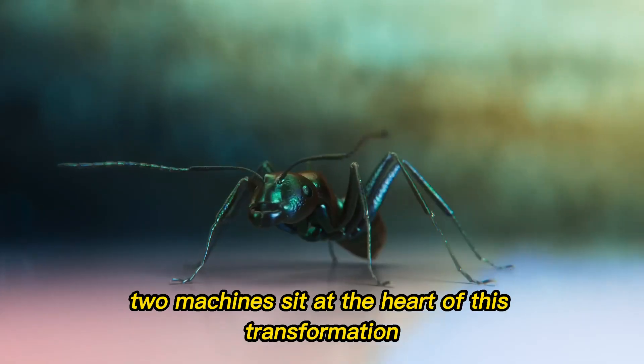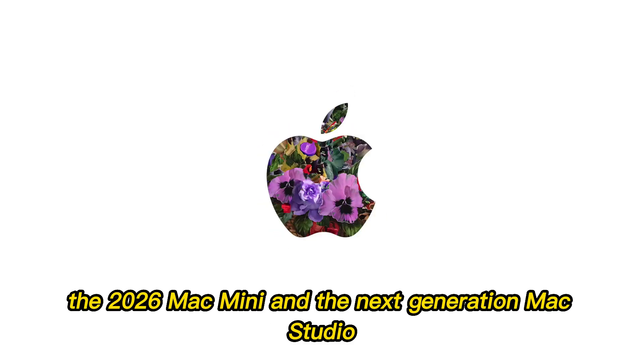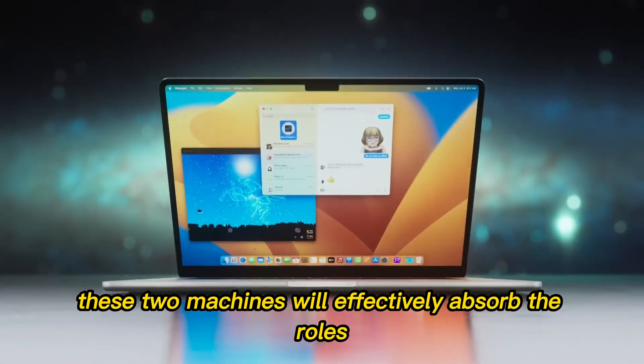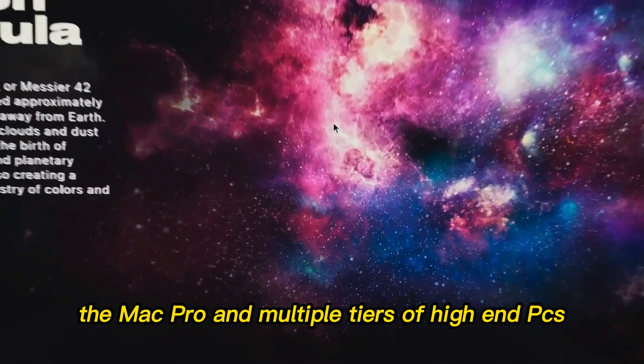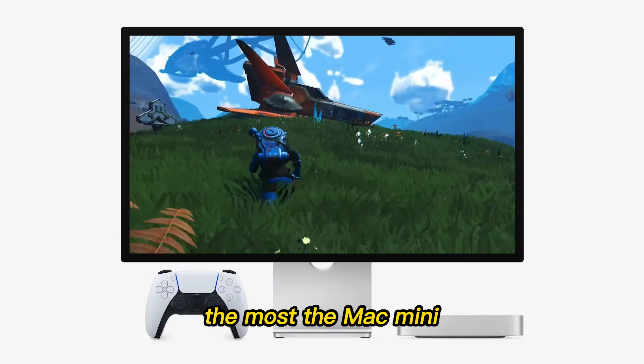This isn't just about faster cores or more efficiency. It's about redefining the very idea of what an entry-level and professional desktop can do. Two machines sit at the heart of this transformation: the 2026 Mac Mini and the next-generation Mac Studio. Together, these two machines will effectively absorb the roles once spread across the iMac, the Mac Pro, and multiple tiers of high-end PCs.